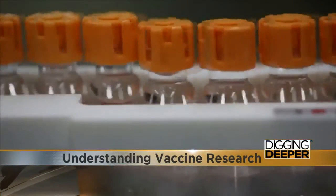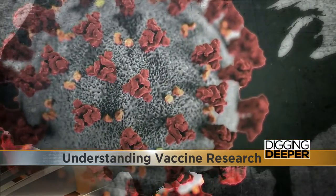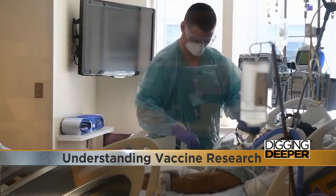It all starts with researching what the virus does to the body and how the immune system responds to it. The immune system can do any of a number of things. Some of them may cause harm, like we're seeing with the cytokine storm, and some of them may actually protect us.